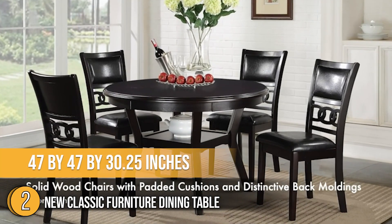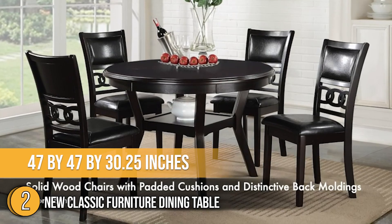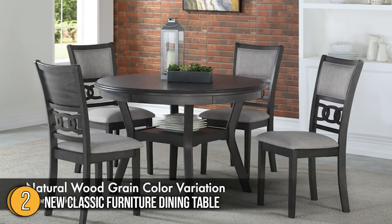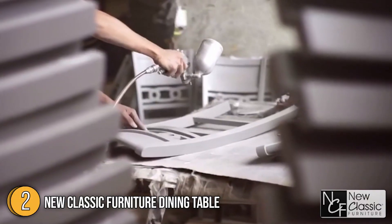In terms of measurement, it is 47 x 47 x 30.25 inches, perfect for small spaces, and is available in modern smoky grey, traditional cherry, farmhouse two-tone white, and brown finishes.